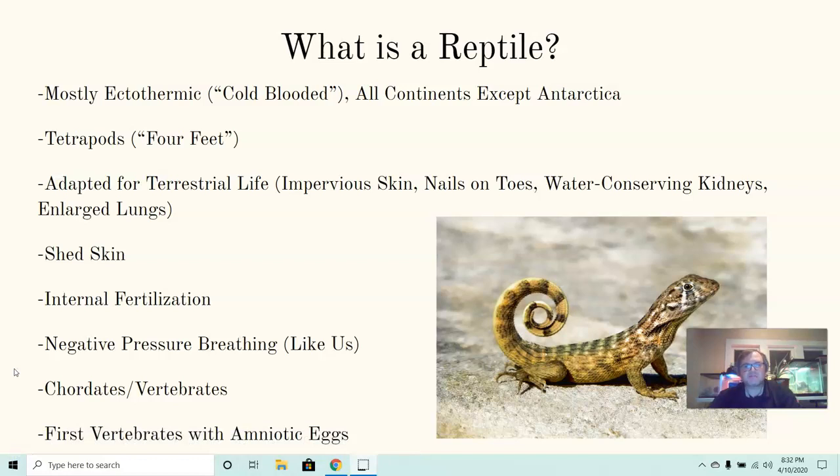When we look at the characteristics for a reptile, we're talking about animals that are mostly ectothermic or cold-blooded — ones that can't maintain their own body temperature. They have to go somewhere warm to get their body temperature up and to get the energy they need to function and move around. You'll find them on all continents except Antarctica, which is far too cold for them.